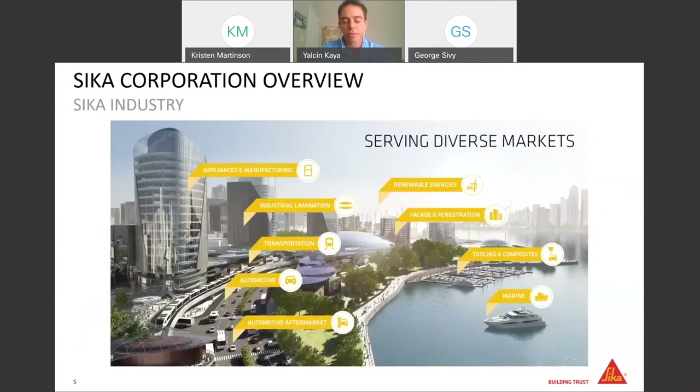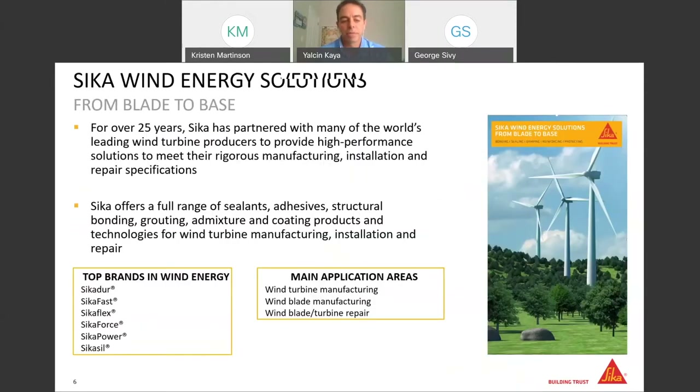After that introduction, we can slowly dive into the wind energy business. Within our industry group, we have diverse markets including appliances and manufacturing — basically white goods production — industrial lamination for sandwich panel production, transportation covering bus, heavy truck, rail and RV manufacturing, automotive for passenger cars, automotive aftermarket for auto glass, renewable energies, façade and fenestration, tooling and composites, and marine for boat building and the boat aftermarket.